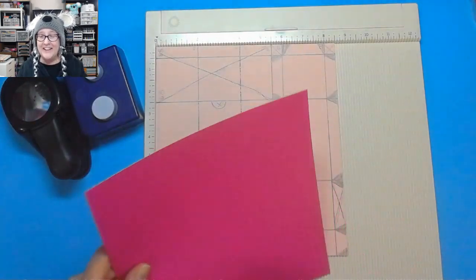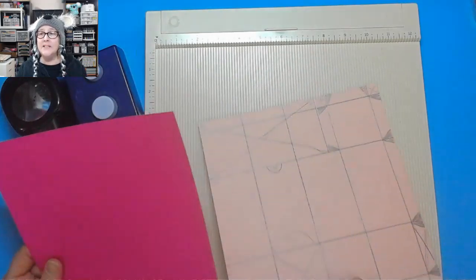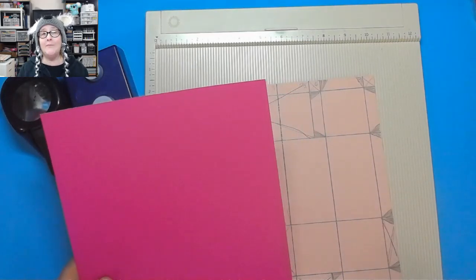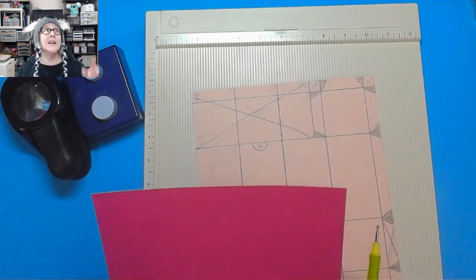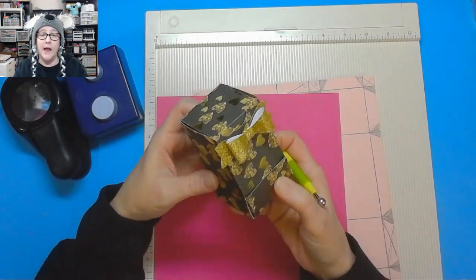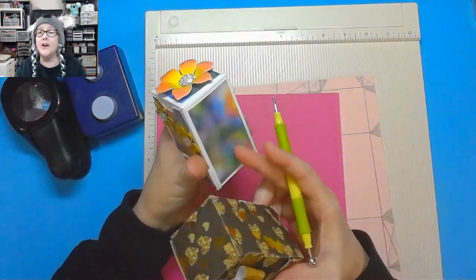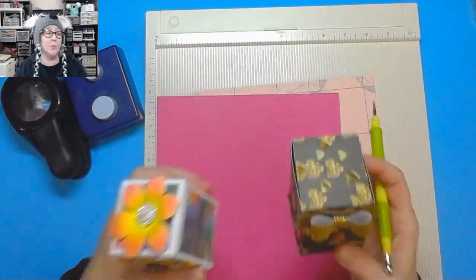We're going to start out. Get out your scorer, whatever kind you have, and a piece of paper that is 8.5 by 9. You do not need a 12 by 12 piece of paper for this. You can use any 8.5 by 11 cardstock that you have — the sturdier the cardstock, the sturdier your box. I actually used a pattern paper and it's holding up just fine, but it's not as nice and heavy as this one. This is 110-pound Neenah cardstock, so it works wonderfully.